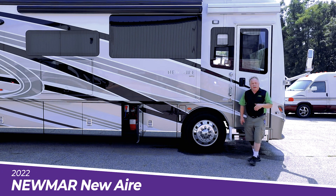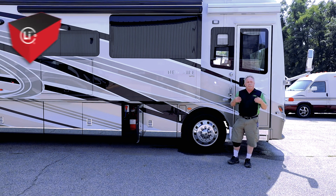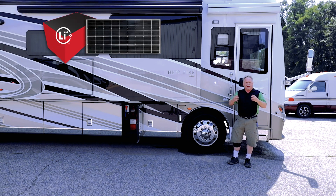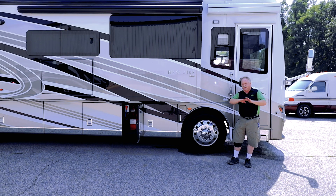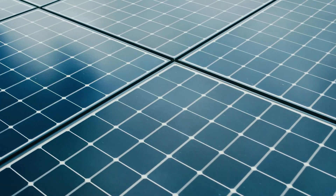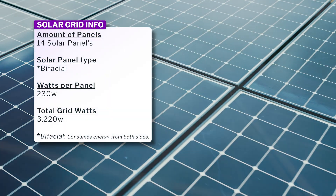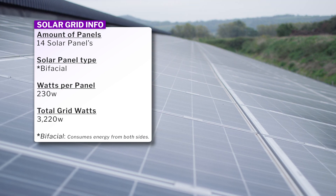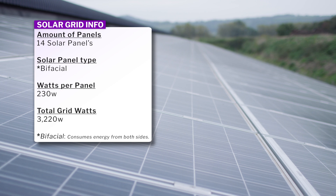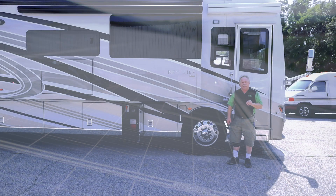Today we've got a Newmar New Air. It is a 2022 that we've integrated to our lithium battery and solar package. That means there's 14 panels up on the roof with our new bifacial solar panels — the biggest and baddest panel in the industry. Originally they were 215 watts, now they're at 230 watts a panel. Amazing technology that we've brought to the RV industry.